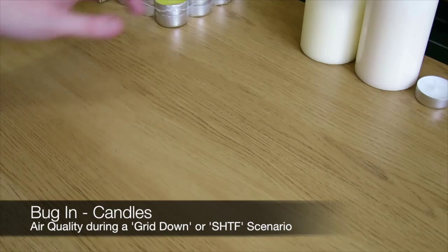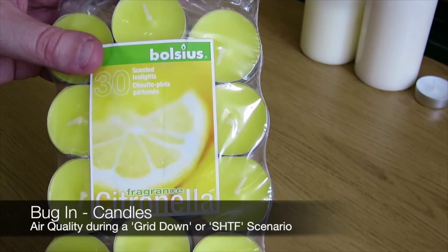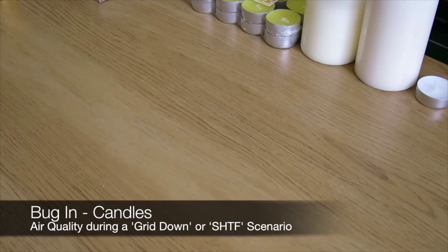I do have some scented candles myself though. I purchased these and they got good reviews. They are scented, but the reason I got them was because they're citronella. Obviously this is good for keeping bugs away, so I would take a few of these in the summertime with me. If I was camping, I would just light them around the camp to help keep bugs away. I know there are also some natural methods you can use when you're in the field.